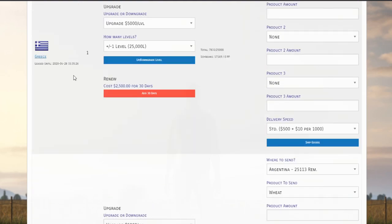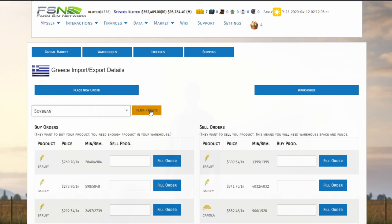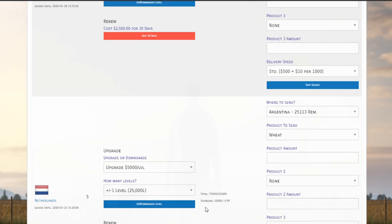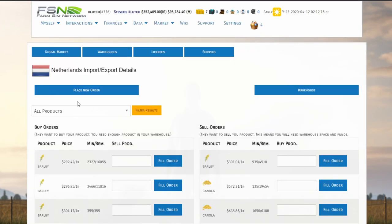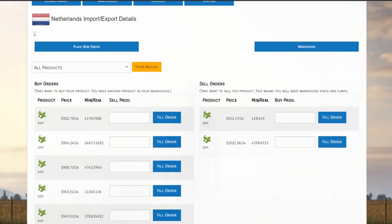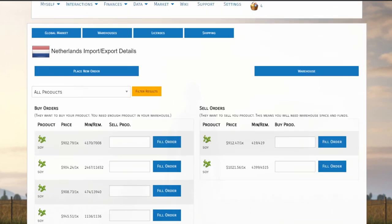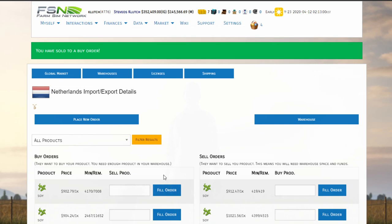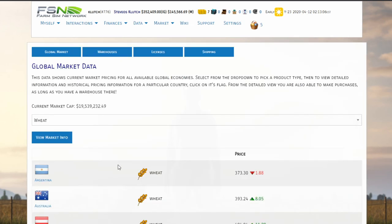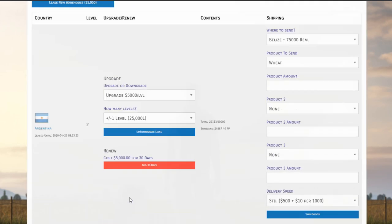We're down to about $25,000 of soybeans. Greece — we've got $17,000 worth of soybeans. Let's see if we can sell some. Filtering by soybeans — nothing there, that's too bad. The Netherlands has a whole bunch — 50,000 of soybeans there. Filter results — oh yes, look at this. We're up to the thousands here, that's great. I'm going to start at the bottom, the highest pricing, and work our way up. 12,943 — fill order. $21,041 — fill. Excellent. So we should be empty on that now.